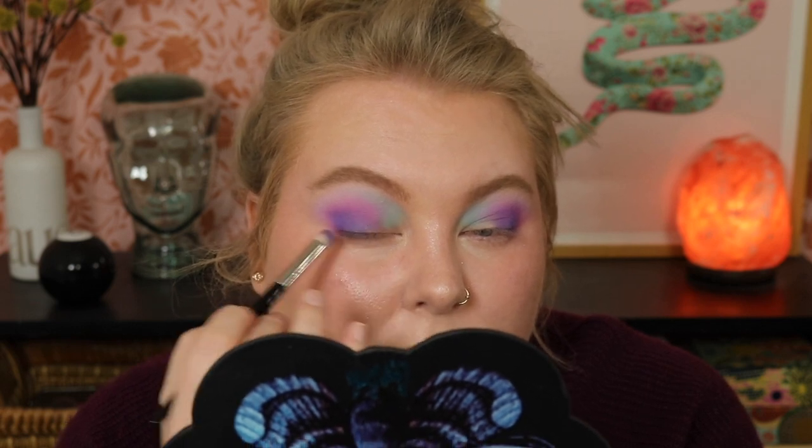I really love this purpley-blue called Everglot. I'm starting to pat that on into the outer corner to deepen it up — keeping it kind of lower so the pink still shows through. This one is definitely not layering the way it should. I don't know if it's because I've already laid down powders but it's not pigmented, not really sticking. I'm not happy that it did that.